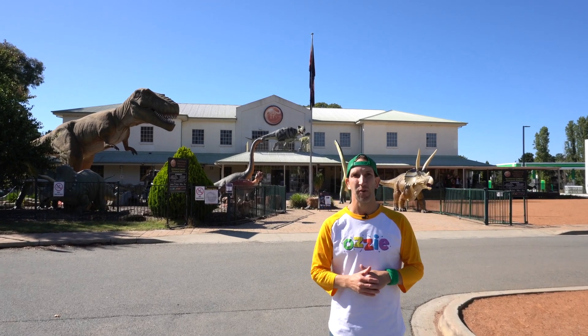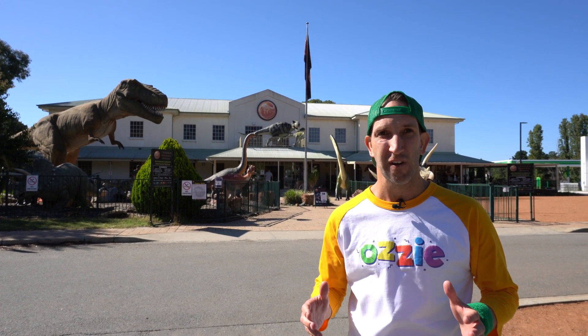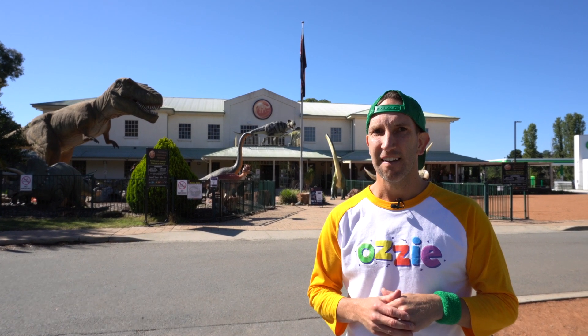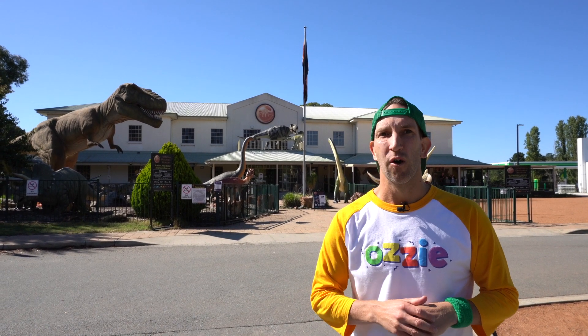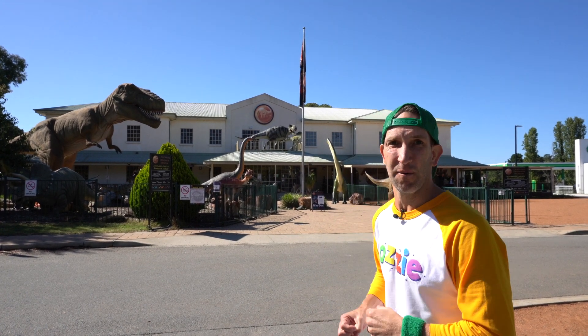G'day kids, Ozzy here. Today we've come along to the National Dinosaur Museum — how awesome is this? We're going to get inside and learn about lots of different dinosaurs, but specifically we're going to learn about herbivores today. Do you know what a herbivore is? That's right, a herbivore is a plant eater. Did you know that herbivores are the biggest dinosaurs? They're really cool. Come on, let's get stuck in!